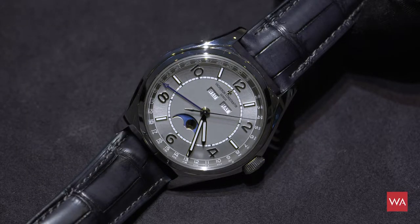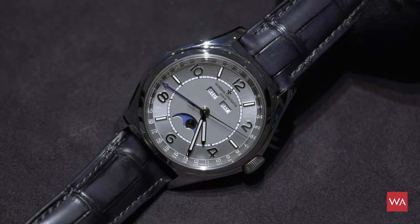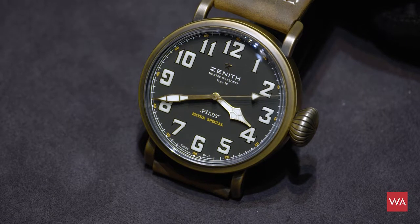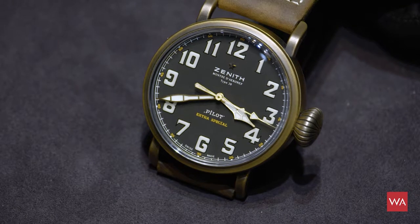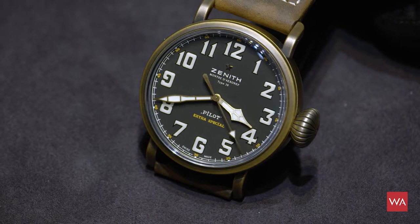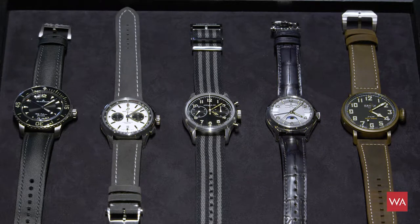The Vacheron Constantin 56, Nomen est Omen, dates back to the year 1956 and is inspired by the design of Vacheron Constantin of 1956. The Zenith Type 20 watch is inspired by the French aviator Louis Blériot of 1909, who was the first man to fly across the English Channel. So this is the inspiration of the Type 20 watch.